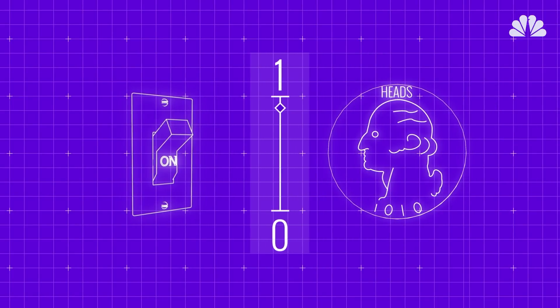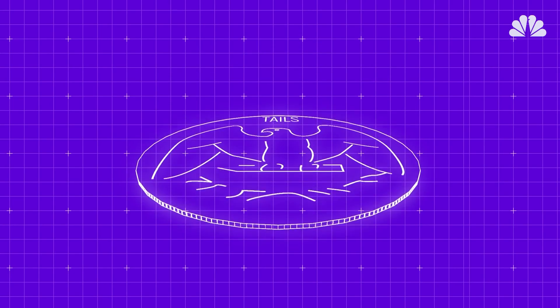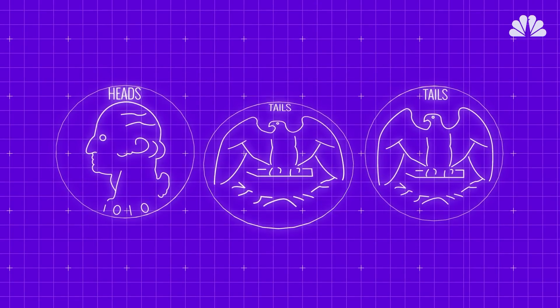A coin would be heads or tails, like you flip a coin. Now imagine if that coin is spinning in the air. While it's spinning, is it heads or tails? Is it neither? Is it both? Well, this is one of the principles of quantum mechanics that allows us to have a quantum computer.